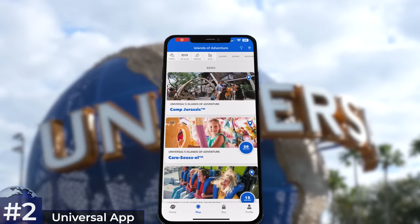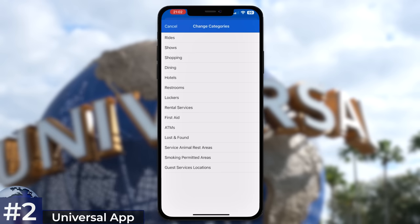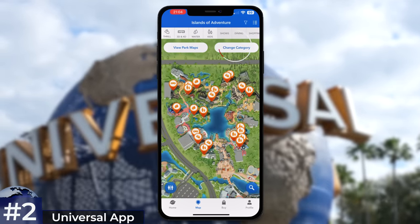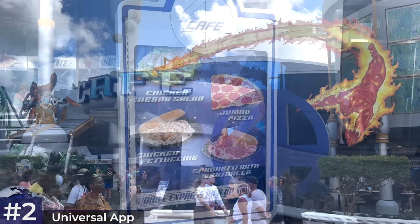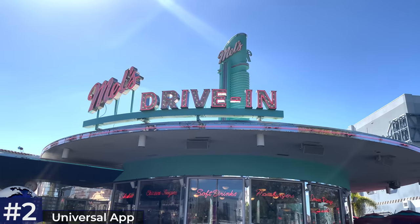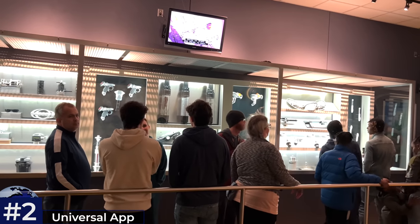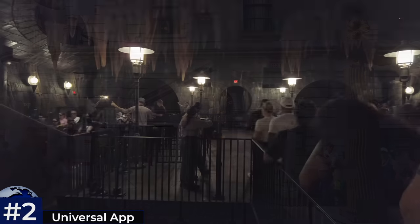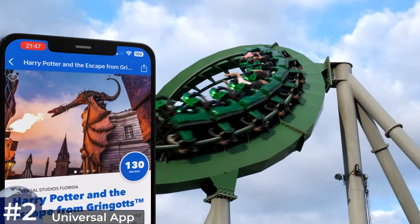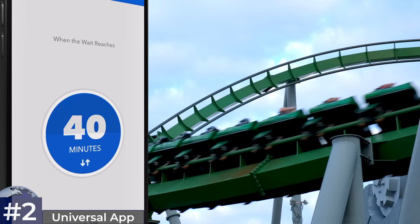The main use of the Universal app is checking attraction wait times and viewing park maps. You can filter the map to show only restaurants, restrooms, lockers, etc. by selecting 'change category.' Mobile ordering is another useful feature — be warned it doesn't always go smoothly, but for the most part works well. Save time by browsing and ordering from the menu while in a queue so you can be on a ride while your meal is being prepared. The wait time alert feature is handy when your favourite ride has an unreasonable wait — you'll get a notification as soon as it drops below your selected threshold.